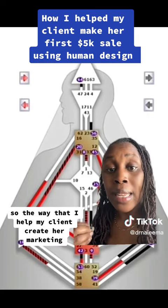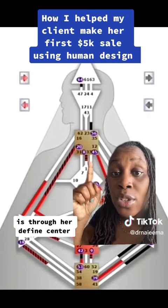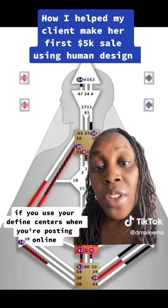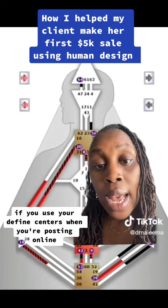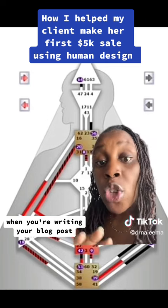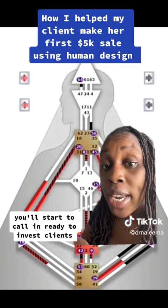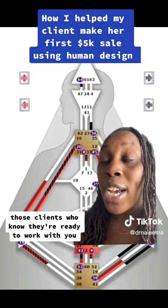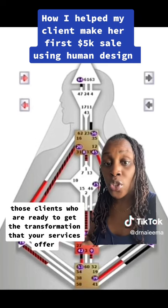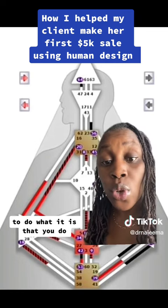The way that I help my client create her marketing is through her defined centers — those are the centers that are colored in. If you use your defined centers when you're posting online, speaking on podcasts, writing your blog posts, or whatever you use to market, you'll start to call in ready-to-invest clients. Those clients who know they're ready to work with you, who are ready to get the transformation your services offer, and who have the money to actually pay you.